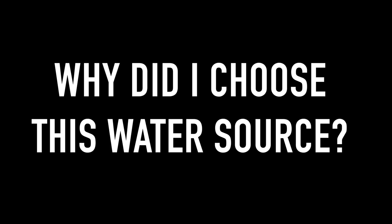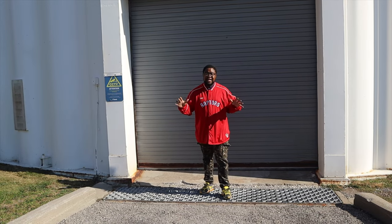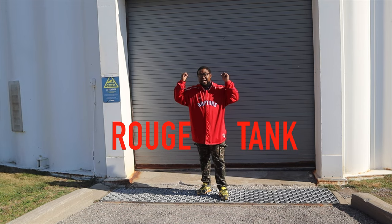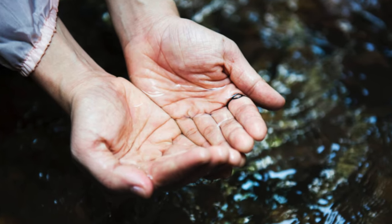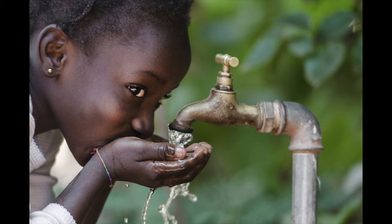Why did I choose this water source? Out of all the four tanks that are in Toronto, I will be discussing the Rouge tank because it is the closest to my house. Upon choosing this project, I learned water towers are significant for society and all that rely on the water source.